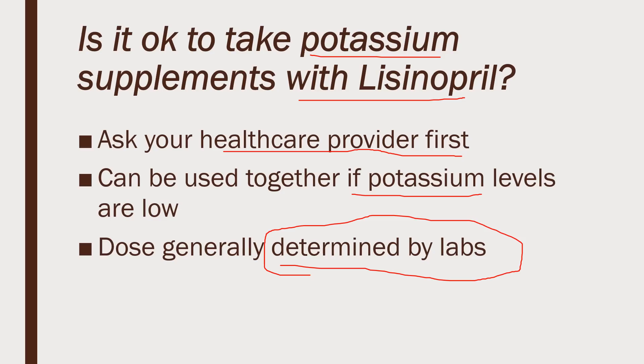We want your heart to be happy. We don't want high levels, and we don't want low levels. So yes, sometimes supplements are needed with lisinopril, but your doctor needs to monitor and determine the correct dose for you.